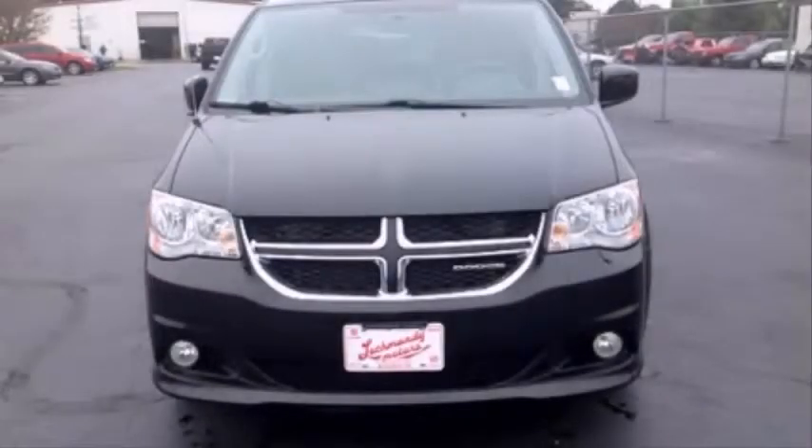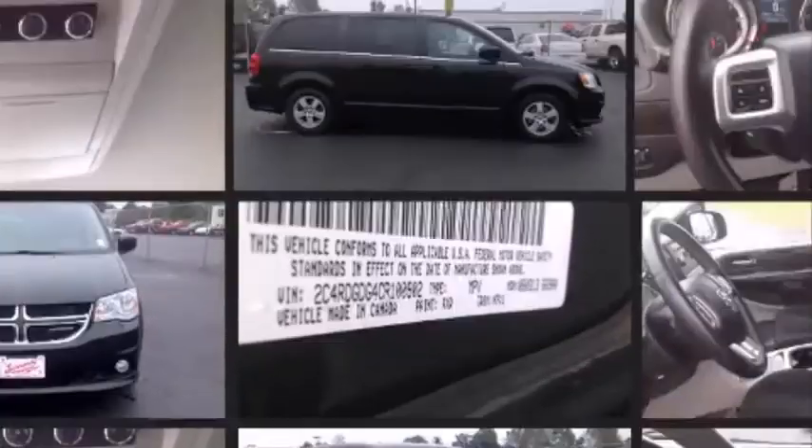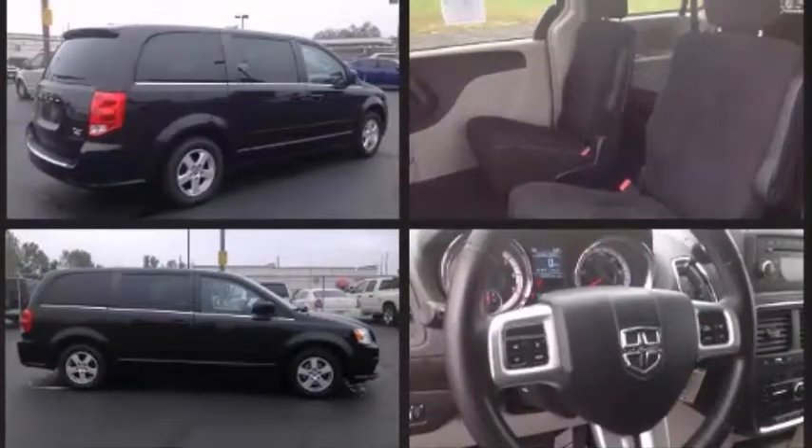Climb inside the 2012 Dodge Grand Caravan. This seven-passenger van still has less than 90,000 miles. It features an automatic transmission, front-wheel drive, and a refined six-cylinder engine.